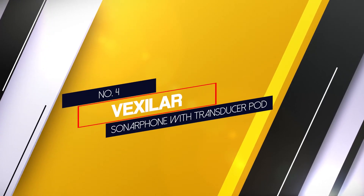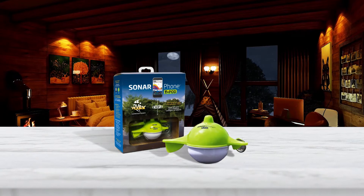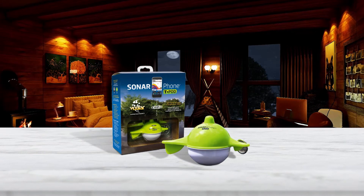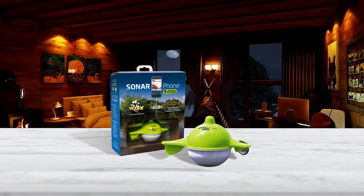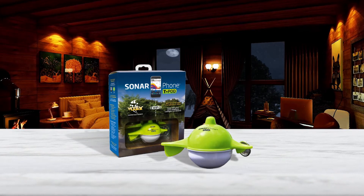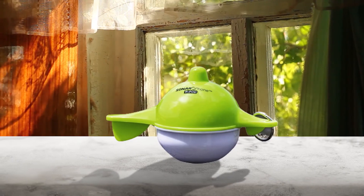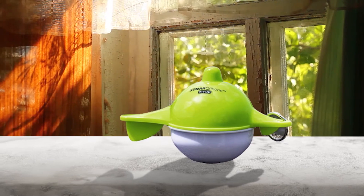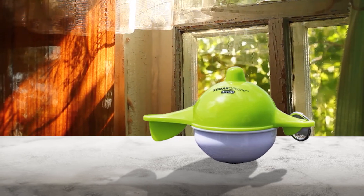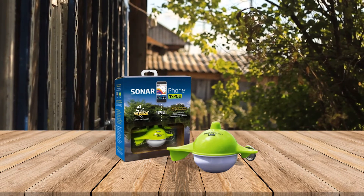Number four: the Vexilar Sonar Phone with Transducer Pod. As the name implies, it is composed of a floating transducer that relays the information it collects to your phone. This simple and inexpensive setup is also equipped with underwater cameras, so it is usable for snapping photos. The Vexilar Sonar Phone is easy to transport and set up, making it an excellent companion for shore anglers or those on kayaks or small boats.